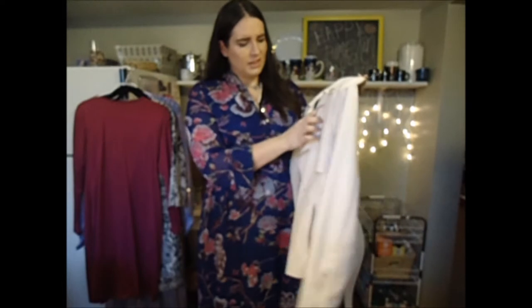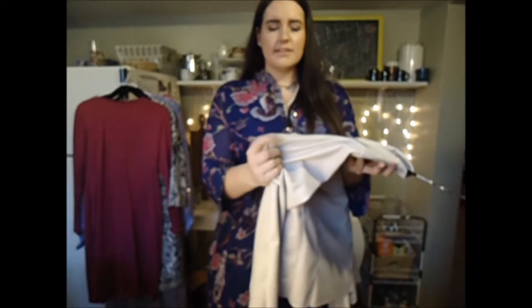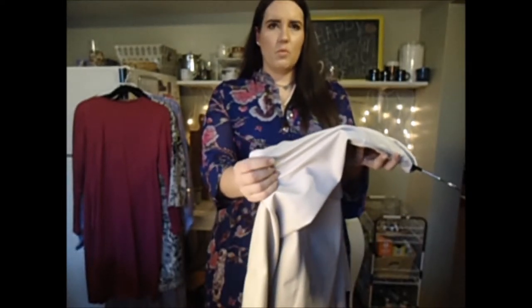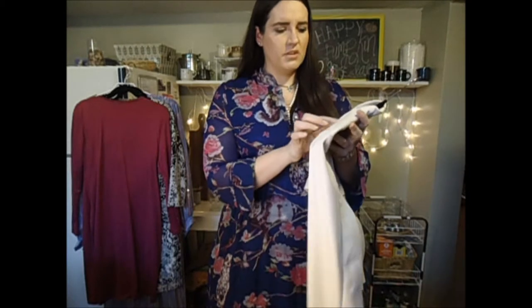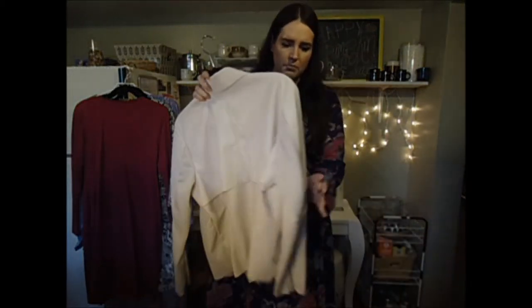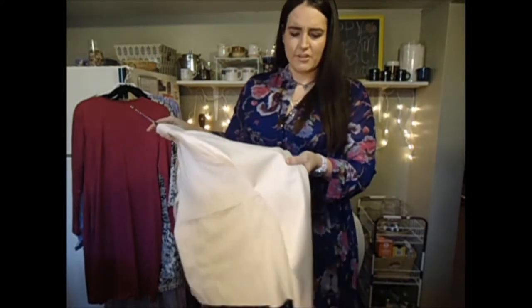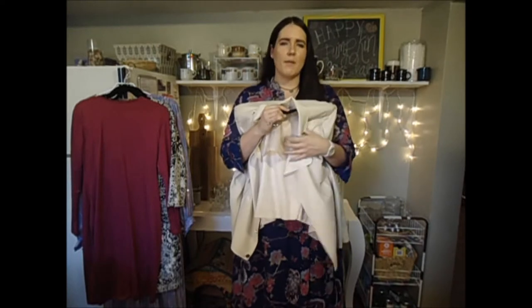Unfortunately it does have a couple of little marks on it which I didn't notice the very first time I tried it on, but I decided to get it anyway because it was literally about nine dollars. I'm wondering if you guys know any tricks to remove these kinds of marks — they're almost like transfer marks, wear marks, or marks from where it was folded. There's also a small pen mark. If you have any tips, please leave them in the comments below! When I just had it on and looked in the mirror, I didn't really notice them that much, so I'm not too concerned.